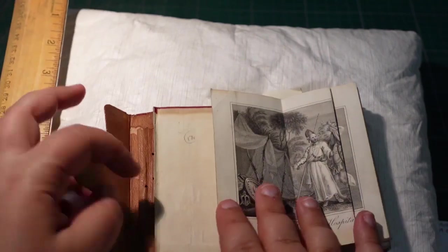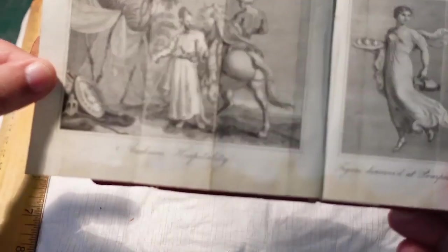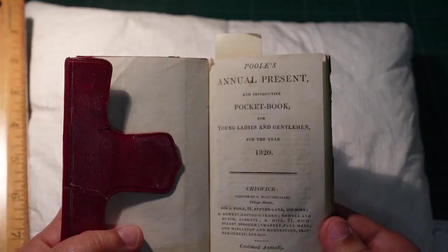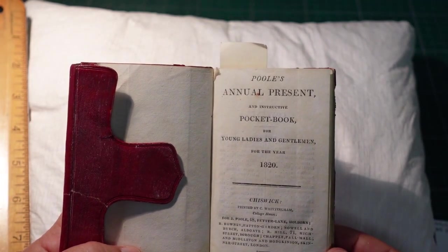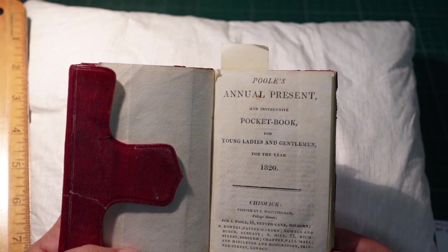It gets really interesting when you also look at the bindings. Here in this book we have a fold-out image and some wonderful woodcuts.